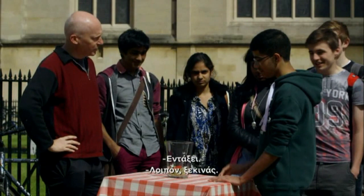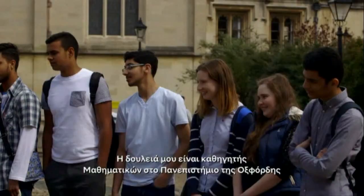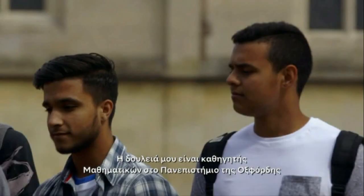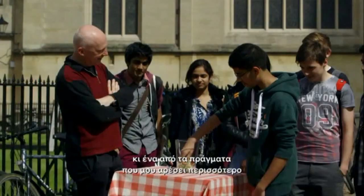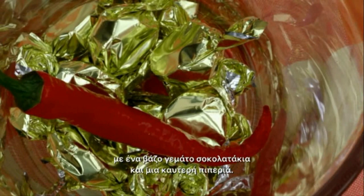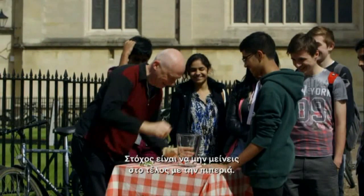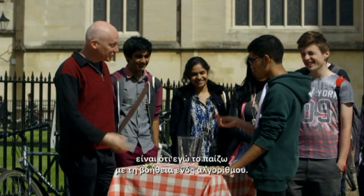We tend to associate algorithms with computers, smartphones and the internet, but they're not exclusive to the world of technology. My day job is Professor of Mathematics at Oxford University, and one of the things I enjoy most is keeping the students on their toes. Here we're playing a mathematical game with a jar full of chocolates and one red-hot chilli. The aim is not to be left with the chilli at the end. But what these students don't know is that I'm playing it with the help of an algorithm.